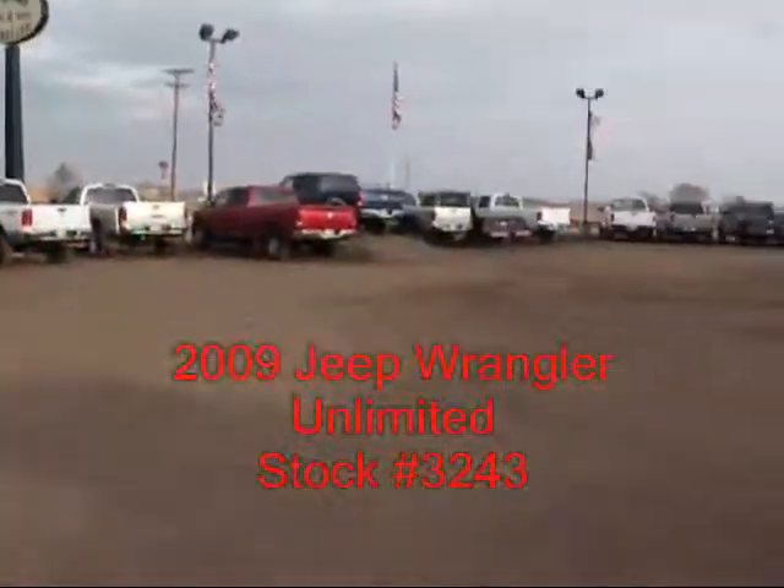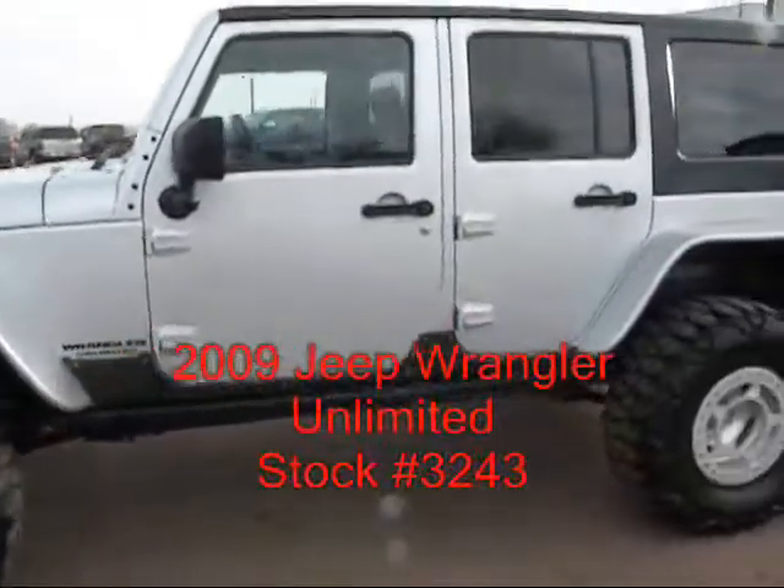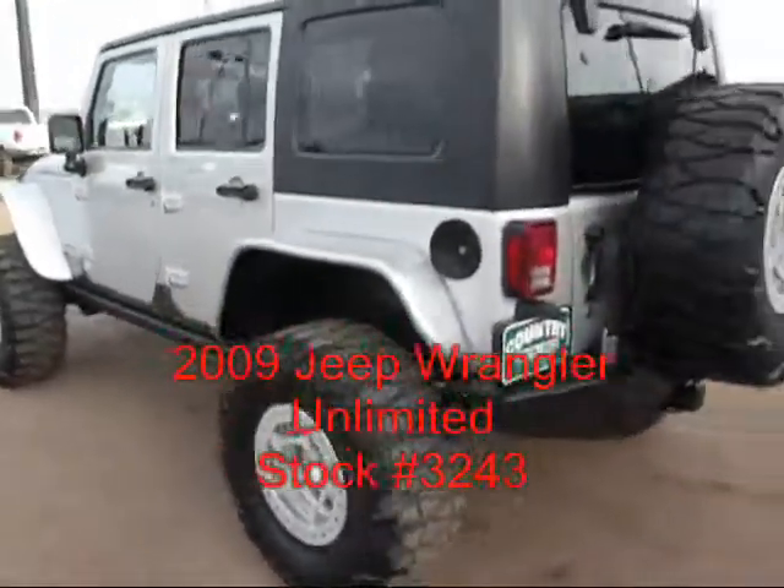Hi, I'm Michael at Country Truck. I've got a real nice Jeep to show you. It's an '09 Jeep Wrangler Unlimited, six-cylinder automatic. It's only got 24,000 miles.